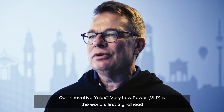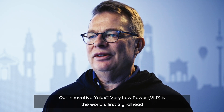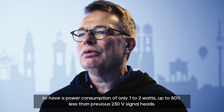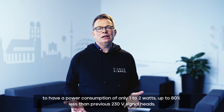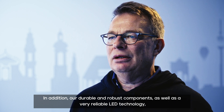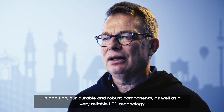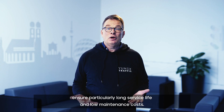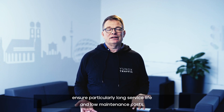Our innovative U-Lux2 Very Low Power is the world's first signal head to have a power consumption of only one or two watts — up to 80% less than previous 230 volt signal heads. Our durable and robust components as well as a very reliable LED technology ensure long service life and low maintenance costs.